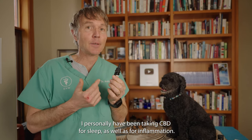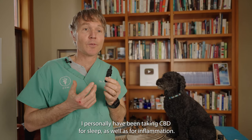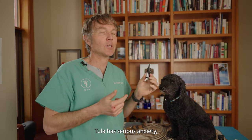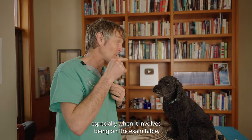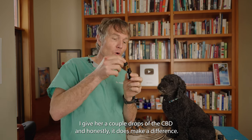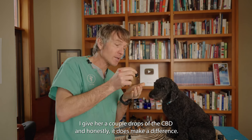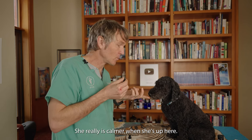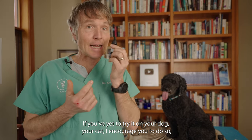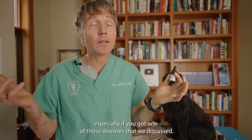I personally have been taking CBD for sleep as well as for inflammation — it's just got such an array of new benefits, it's almost like, why am I not taking it? Little Tula has serious anxiety, especially on the exam table. I give her a couple of drops of CBD and it does make a difference — she really is calmer when she's up here. If you've yet to try it on your dog or cat, I encourage you to do so, especially if you've got one of those diseases we discussed.